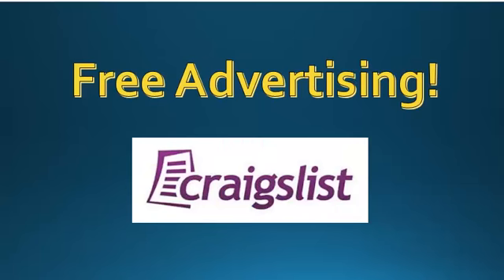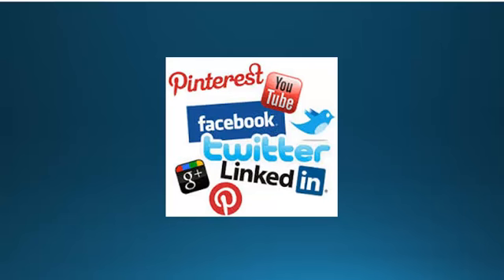We're going to show you how to get free advertising on places like Craigslist and Backpage and others. Craigslist is my favorite. We're also going to show you how to market your website on social networks such as Facebook and Twitter and others.